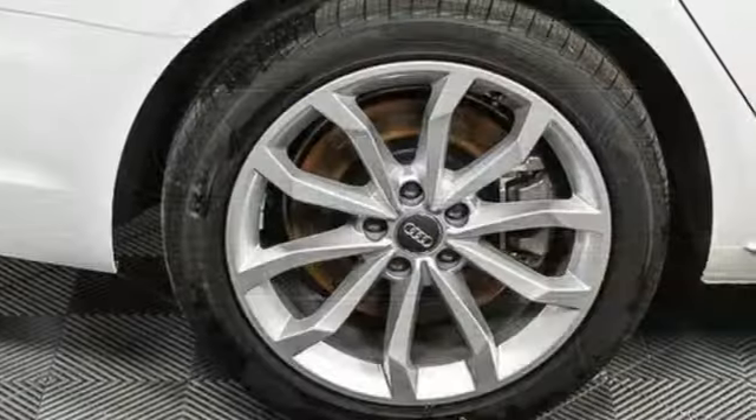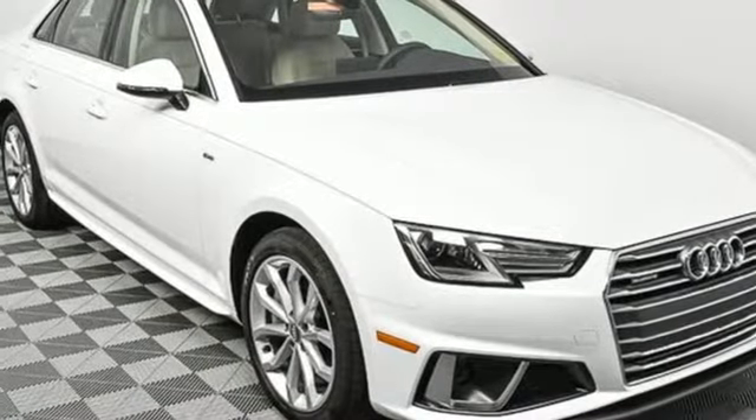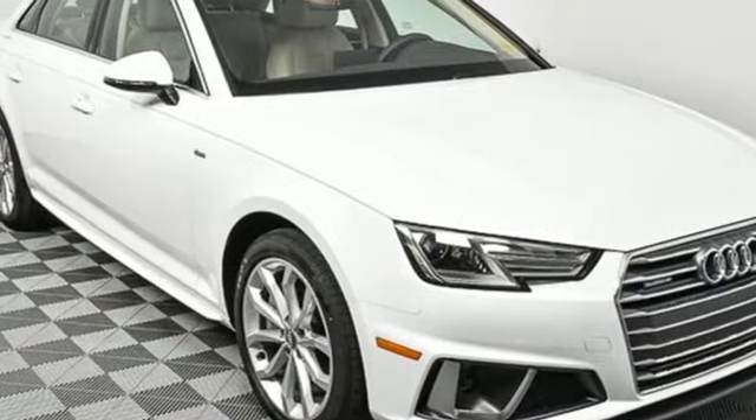When you drive an Audi, the design and the performance make sure you stand out in the crowd. If you've been waiting for the perfect time for a test drive, the time is now. Experience it today.